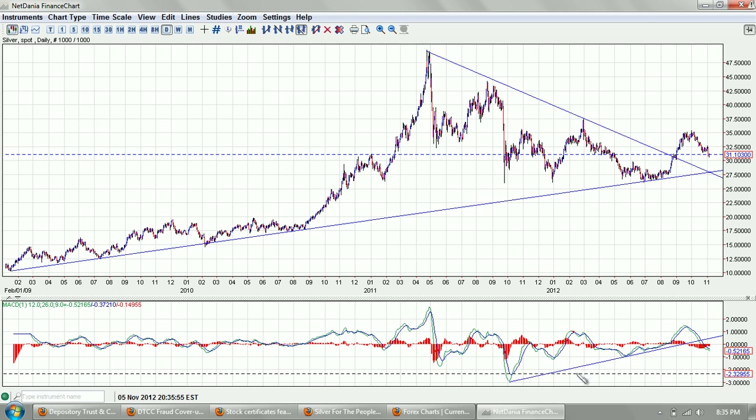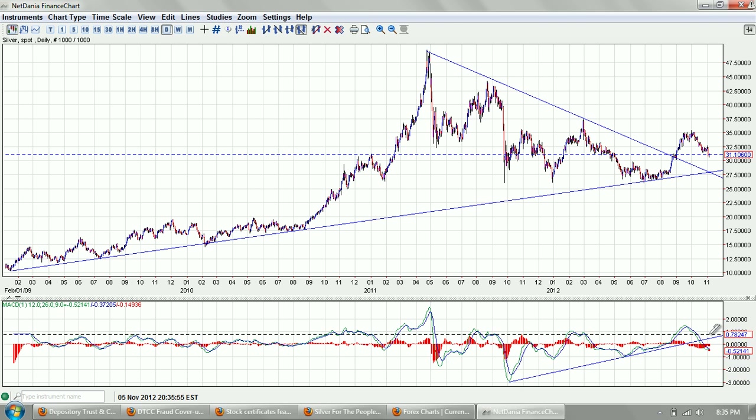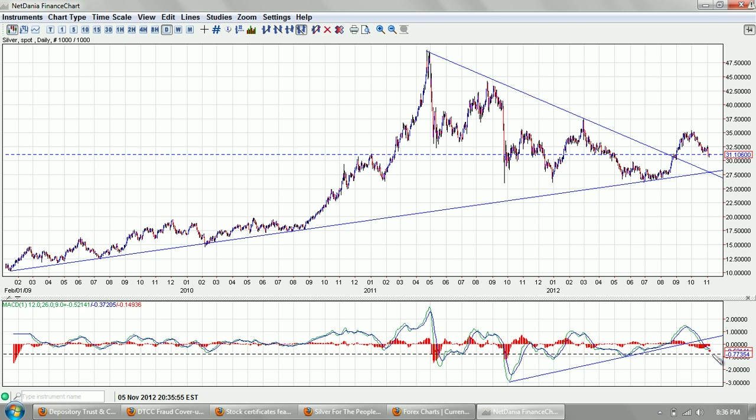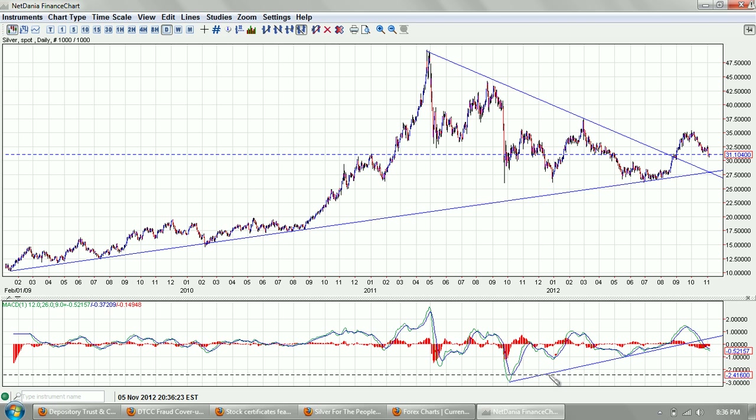The other trend line is the trend line on the MACD. You can see the MACD was about to round up and we got that employment number, smacked down, and we turned down. So we're in negative territory on the daily MACD. We're oversold for a couple months, but to be oversold for the year we actually need to penetrate this low, and to be oversold for all time in the recent move we need to penetrate this low. So that's a long ways away.